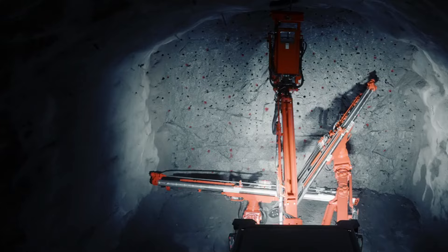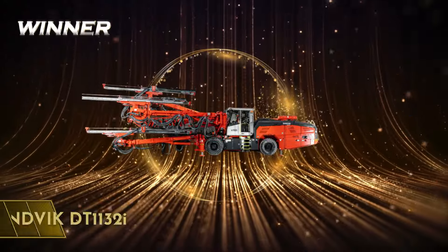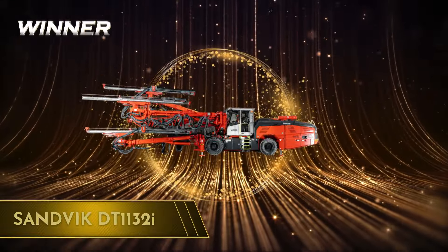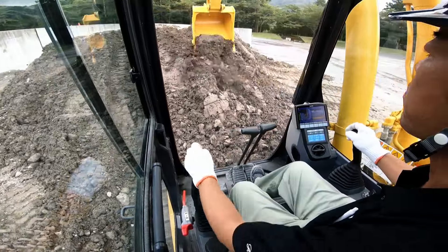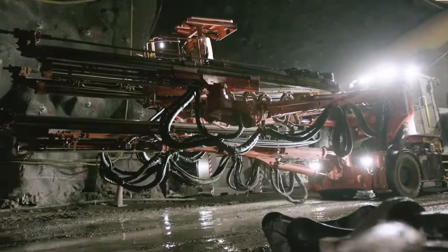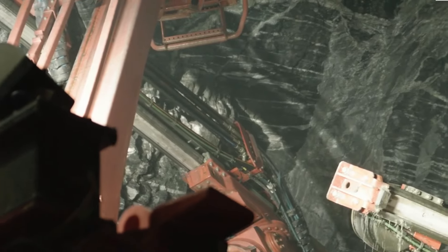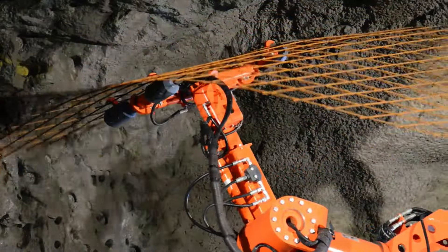So, who comes out on top in this subterranean showdown? The crown this time goes to the Sandvik DT1132i Tunneling Jumbo. While the Komatsu is impressive in its own right, especially with its eco-friendly vibes, the Sandvik is the one you want when you're making your way through the underground. But of course, if you have another idea, let us know in the comments below.